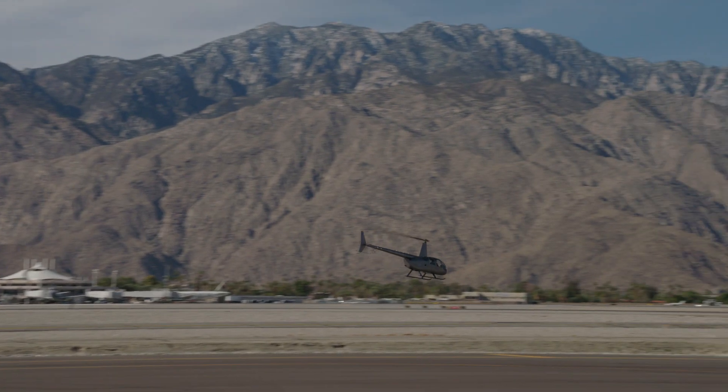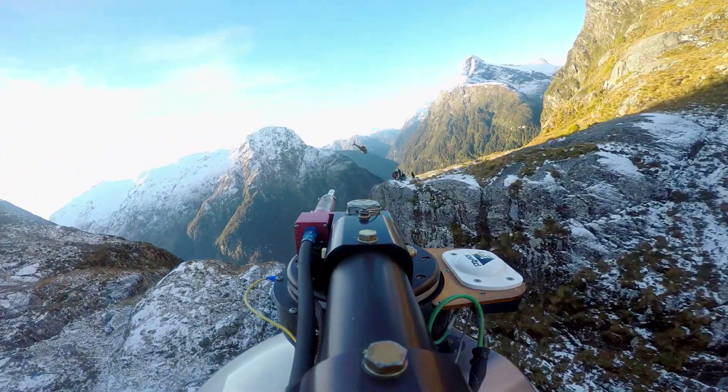With any machine, you've got to fly within the limits of that machine, and those limits change, especially when you go into the mountains like what we did on Fallout.